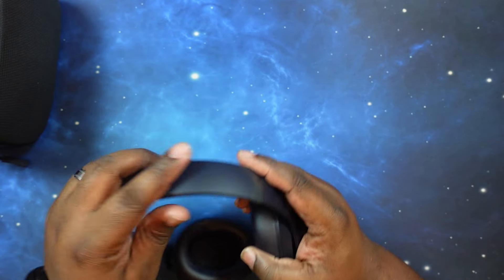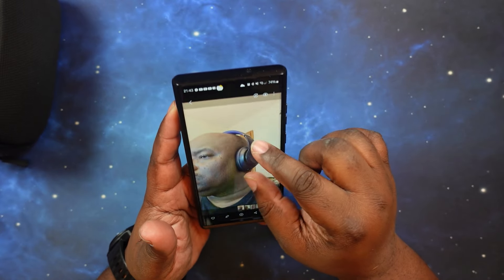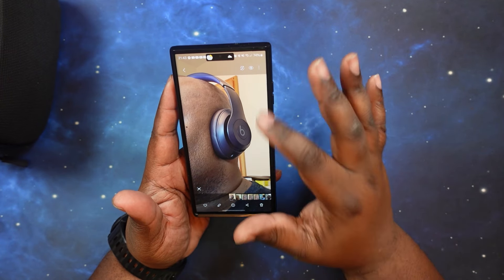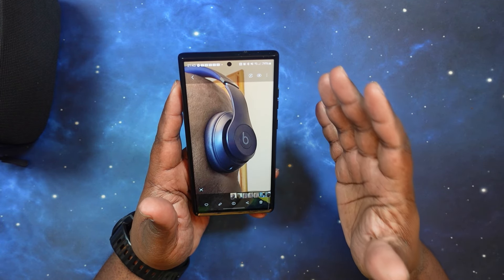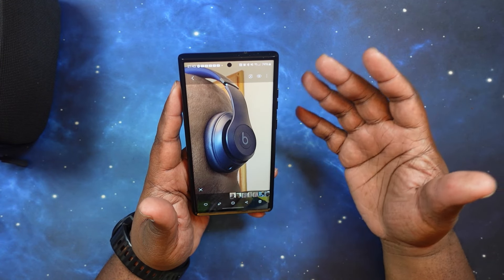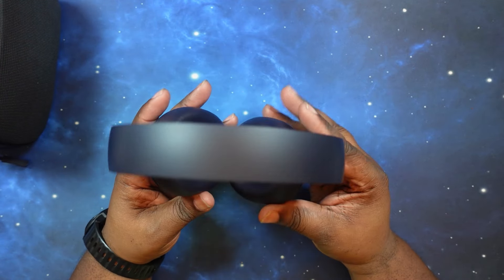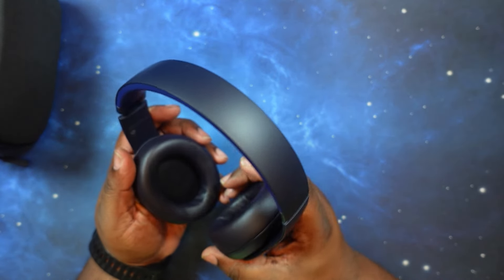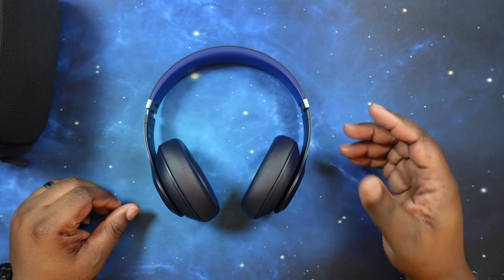Let me go ahead and pop these on to see how they look. Wearing them now — they definitely cover my whole ears. Very light feeling. It's a nice over-ear coverage, very comfortable. They have a nice clamping force which gives really good noise isolation. Very comfortable so far — I've only had them on a couple of minutes but already very impressed.